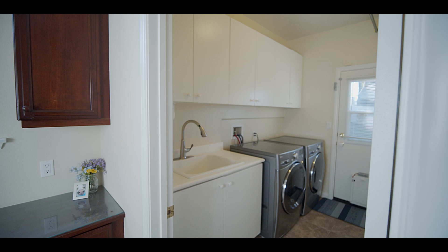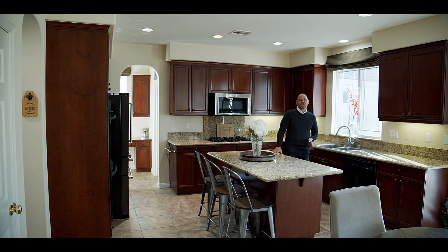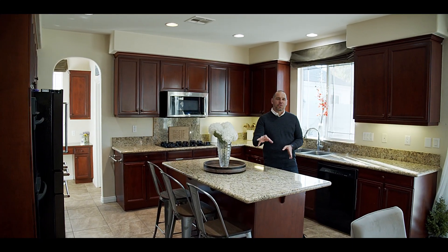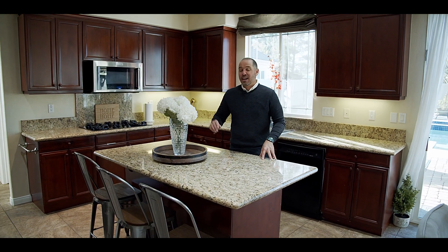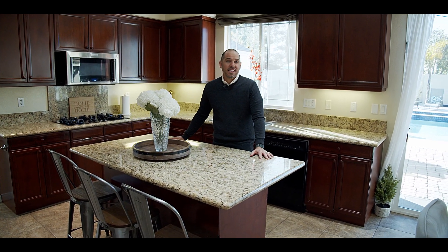Here in the kitchen you're going to find granite countertops, a large central island, upgraded appliances including a double oven, and a fantastic point of view looking over the family room and the backyard.